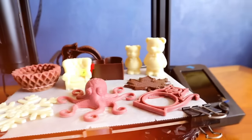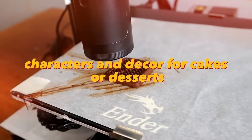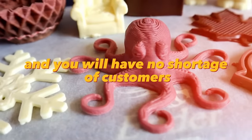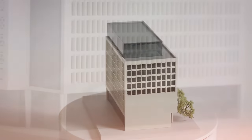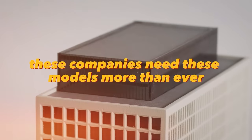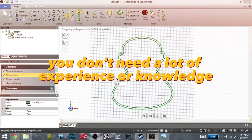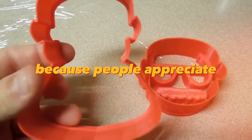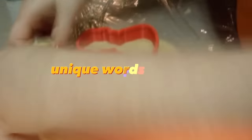You can print with chocolate using a special 3D printer. With it, you can print different unique figures, characters, and decor for cakes or desserts. Stand out from your competitors in the confectionery business with this innovative technology. You can also work with companies that build houses, parks, and districts — printing scaled-down models of structures to be used as a showcase for investors or future buyers. Unique custom cookie cutters can also be a good business. You can make cookie cutters from a photo of a person, an animal, unique words, or letters. Such products will be in demand for various holidays and birthdays.